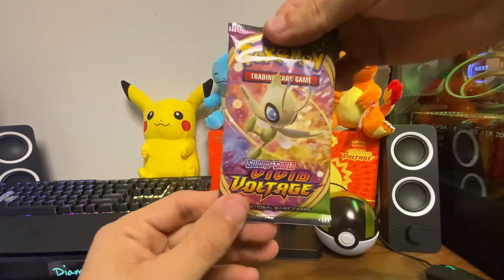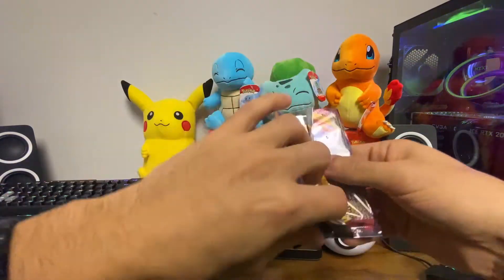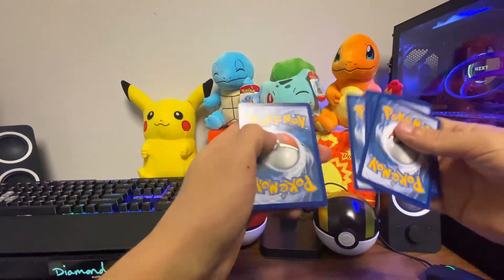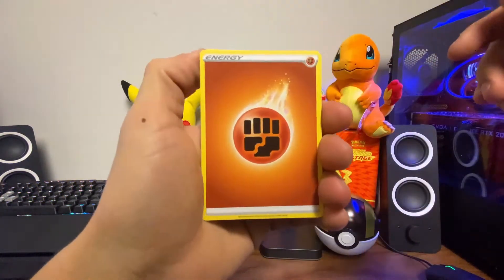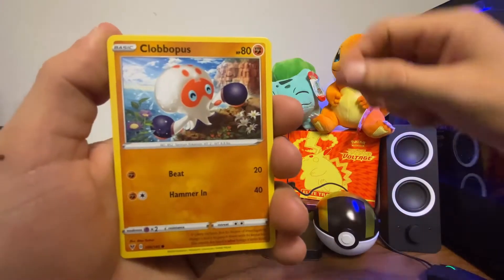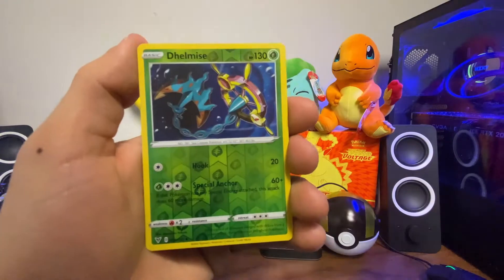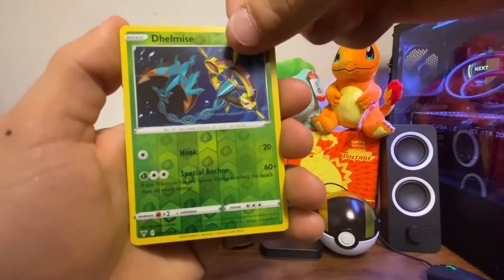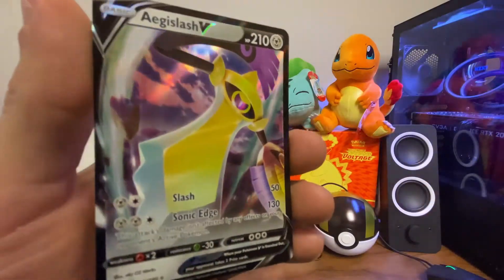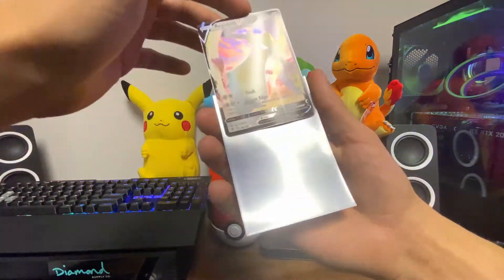On to the second pack — we're looking for that rainbow rare Pikachu, really want them. Starting off with a stone energy, electric, Kakuna, Clobbopus, Skitty, Shuppet, Ferroseed, Joltik, a Delmise in the reverse holo, and behind — an Aegislash V! Really nice card, I like the artwork on that. We already got our first V in the second pack.